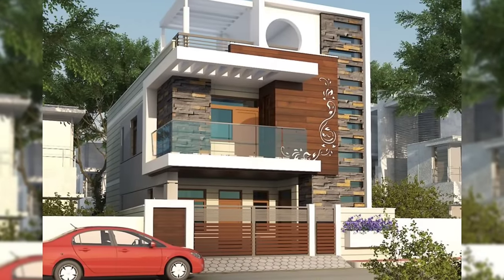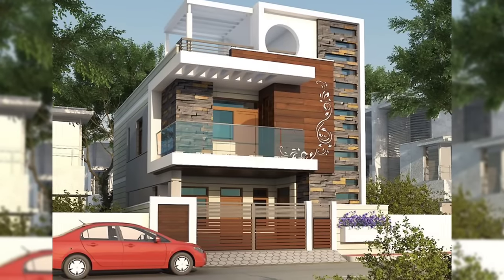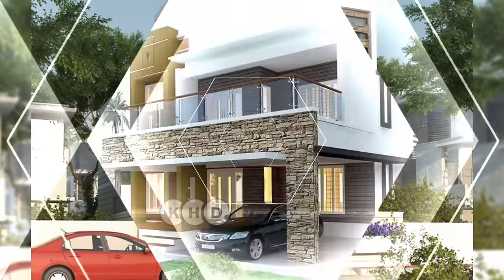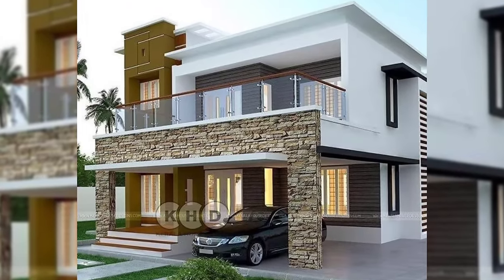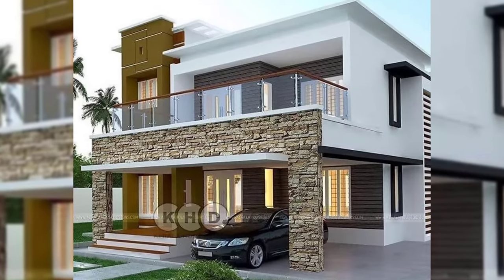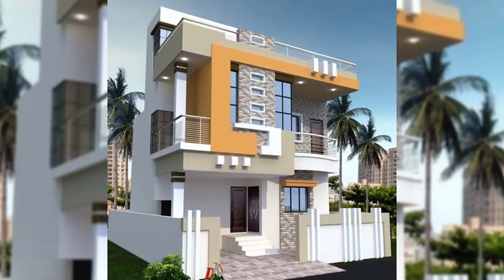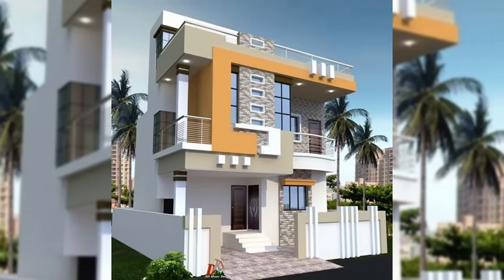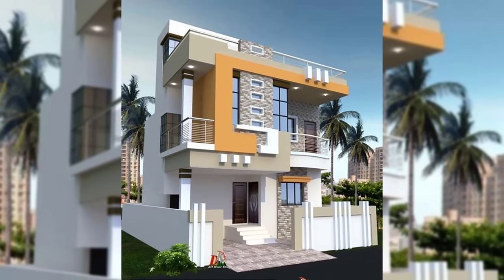Tip number 2: Juggle around with the roof. In some style houses such as bungalows and villas, roofs play a very important role. Instead of having a flat roof, one can have different styles of roofs such as tapered, gabled, and slant. These roofs will have a huge impact on the appearance of the house.